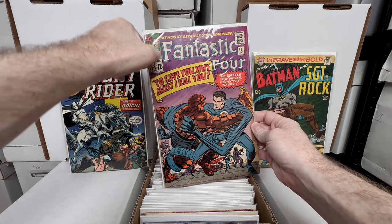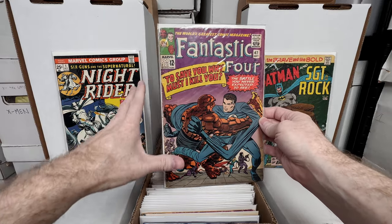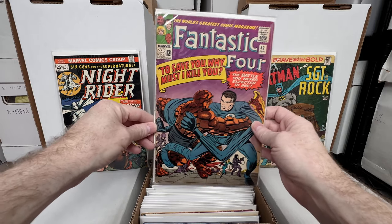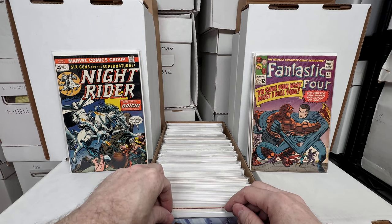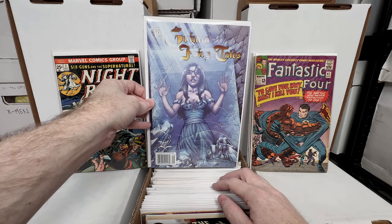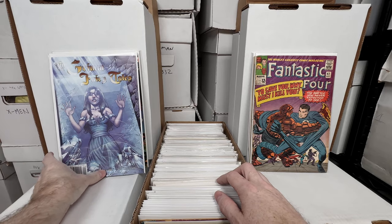Fantastic Four number 42 in pretty decent shape — a little bit of a spine crease, but I like finding 12-cent issues in about this grade, probably like a 4.0 or 4.5. Nice enough grade to enjoy without paying hundreds of dollars. Groomsbury Tales number 30 — I don't think this one's worth too much, but at one point I'd put anything under issue 50 in my boxes because the earlier Groomsbury Tales books are kind of hard to find.